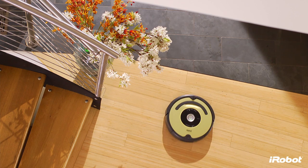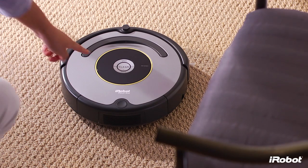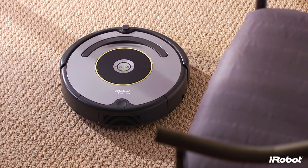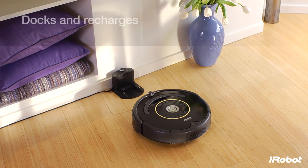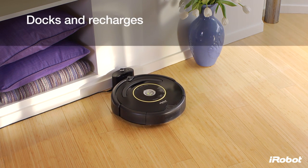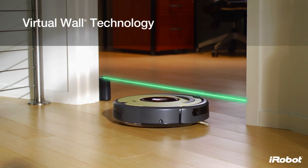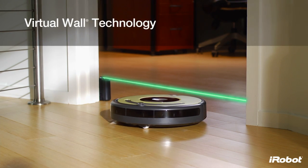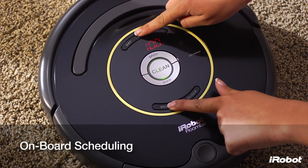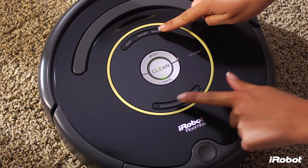Designed with your convenience in mind, Roomba is easy to use and starts working for you at the push of the clean button. Roomba returns to its home base to dock and recharge between cleanings. Select models also include a virtual wall room barrier and onboard scheduling, which allows you to preset up to seven times per week for Roomba to clean, even when you're not home.